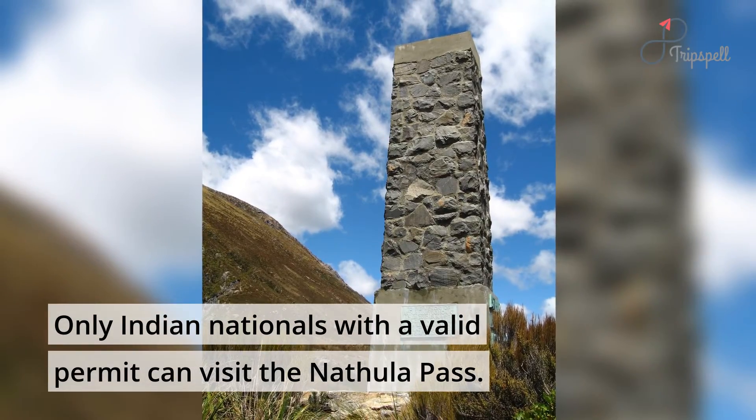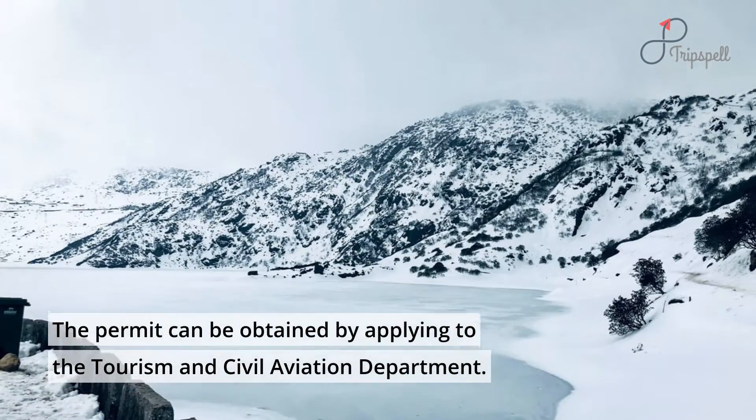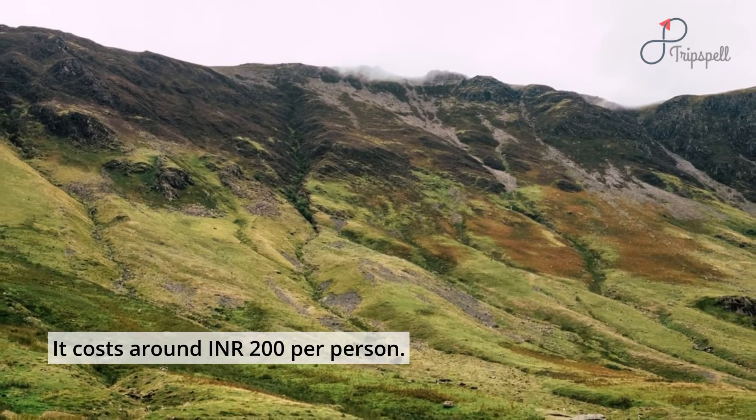Only Indian nationals with a valid permit can visit Nathula Pass. The permit can be obtained by applying to the Tourism and Civil Aviation Department, and it costs around 200 Indian rupees per person.